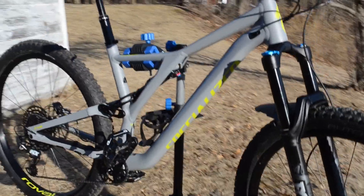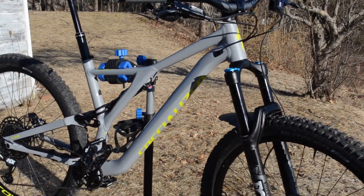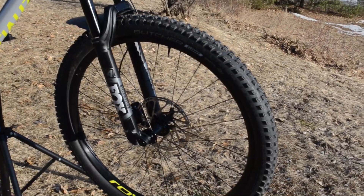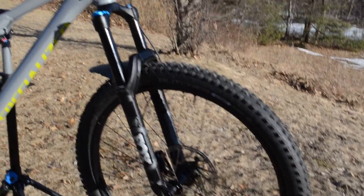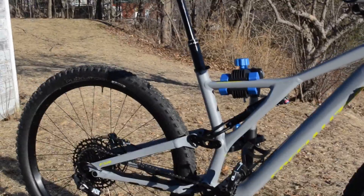Here's a closer look — it's a 2019 Specialized Stump Jumper Alloy Comp in the 29er version. I talked to you about the Rocky Mountain Pipeline I had before — that one was a 27.5 plus bike.